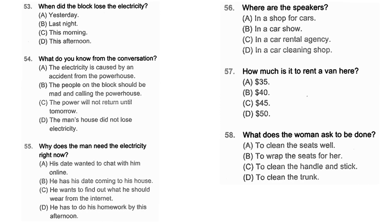Questions 53 through 55 refer to the following conversation. The power is out on the entire block — people should be complaining to the power factory workers like crazy. Things were fine when I left work last night, though. How long have we been without the electricity? Since this morning's storm — services should be restored around midday or late afternoon. Oh no, that's just too late. I have to get ready for my date tonight. I have to look up what kind of outfit I should wear online. Number 53: When did the block lose the electricity? Number 54: What do you know from the conversation? Number 55: Why does the man need the electricity right now?